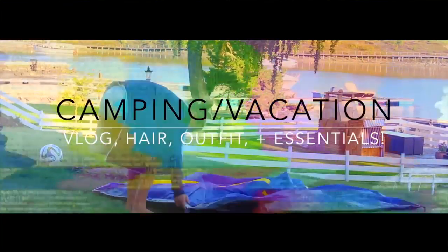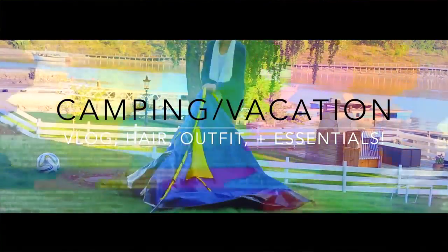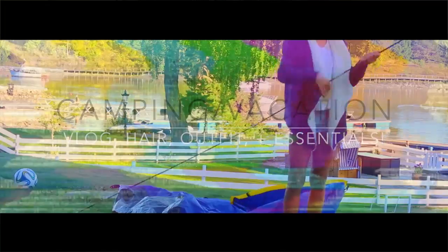So are you guys ready for a camping slash vacation vlog, hair, outfit plus essentials video? Let's get started, shall we?